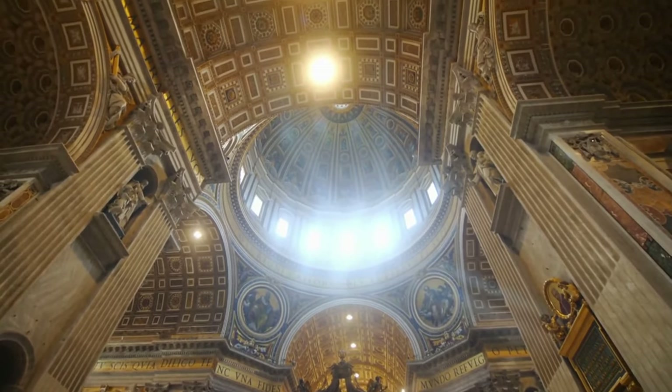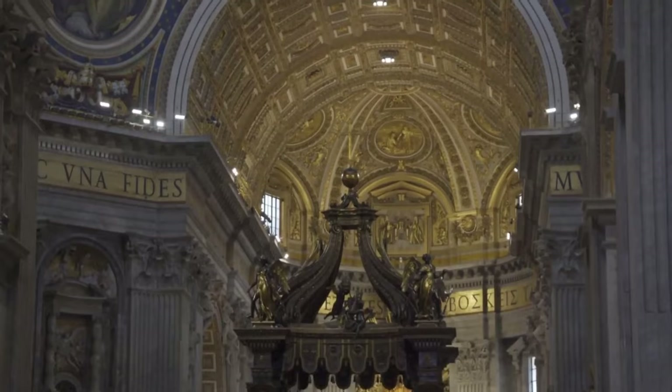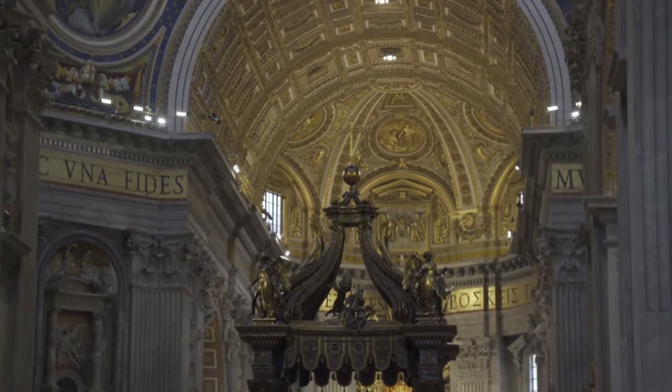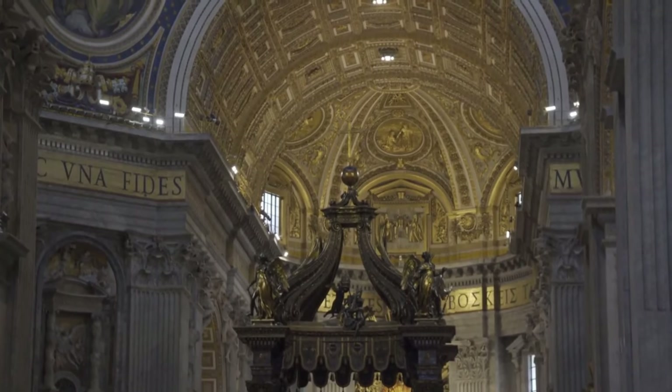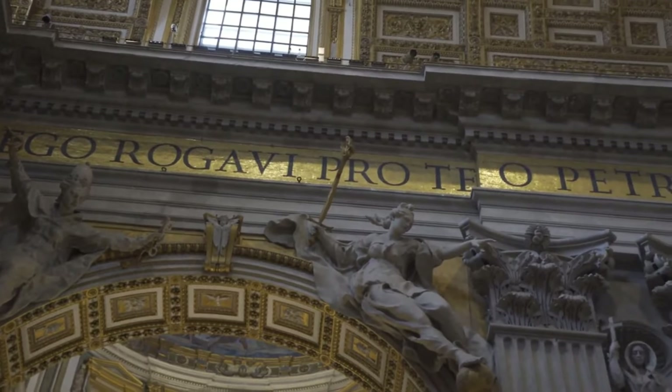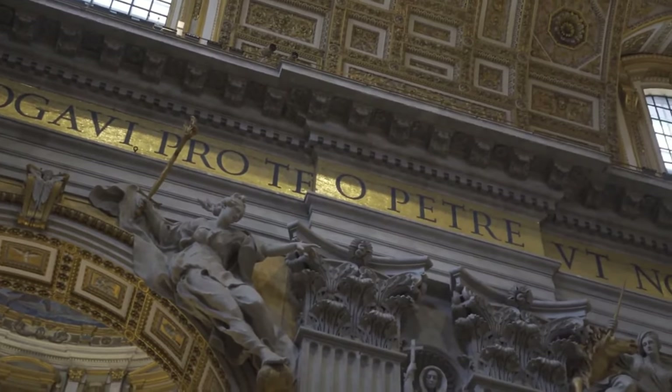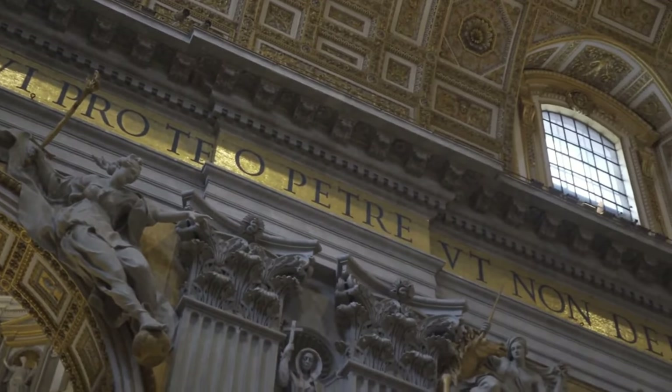Another beauty to explore in Vatican City is the Vatican Gardens. This vast area offers a peaceful environment with its greenery, sculptures, and stunning landscapes. As you wander through the gardens, history and nature intertwine, providing visitors with a unique experience.